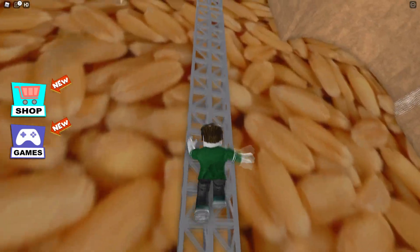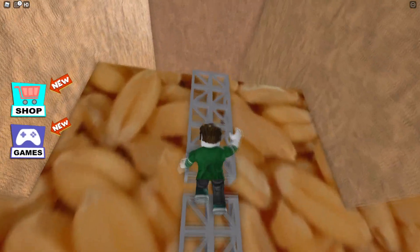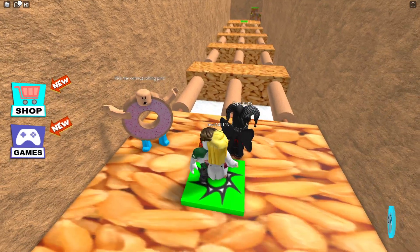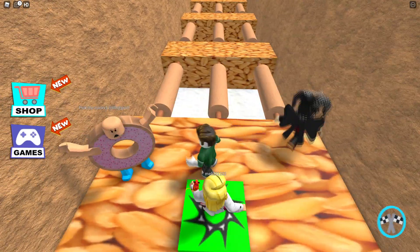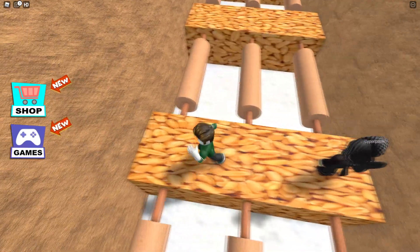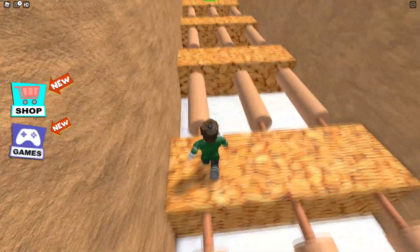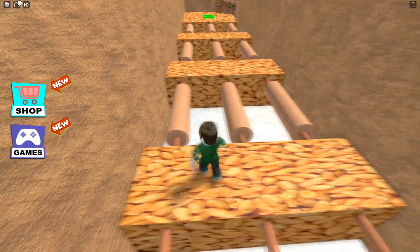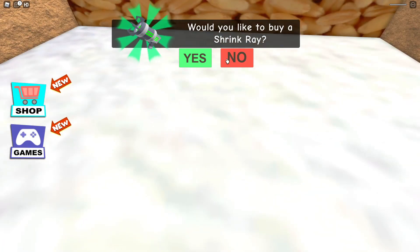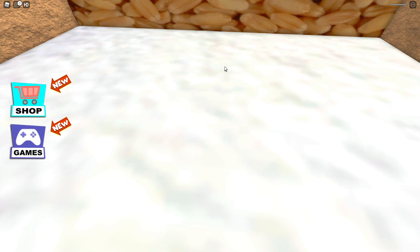Let's climb this ladder. Almost there — nice. Take the correct rolling pin. I have no clue. I'll go left all the way. I don't know — middle? No.